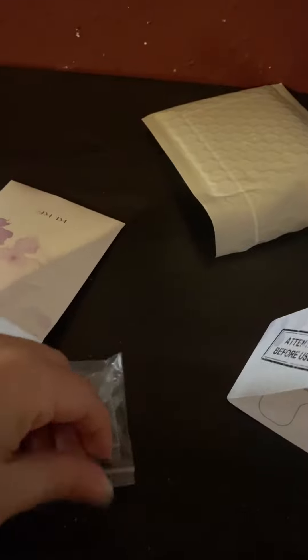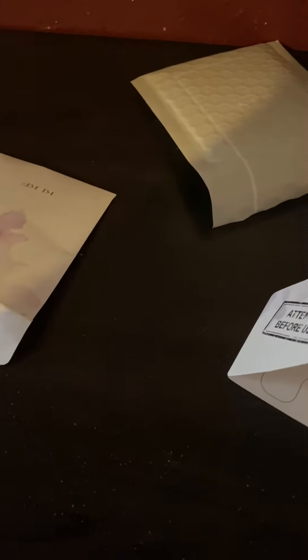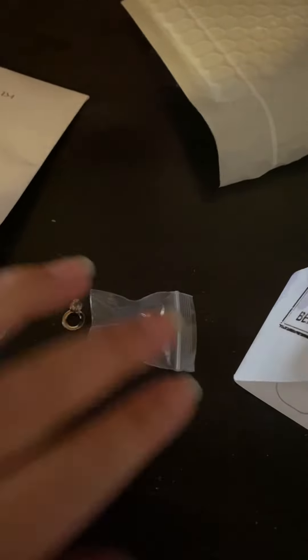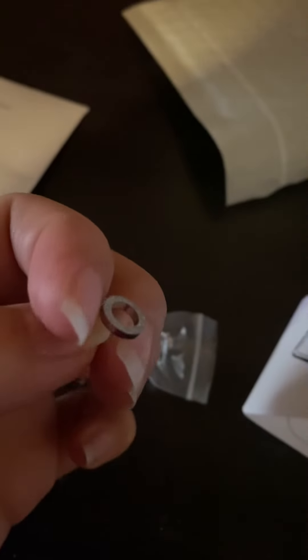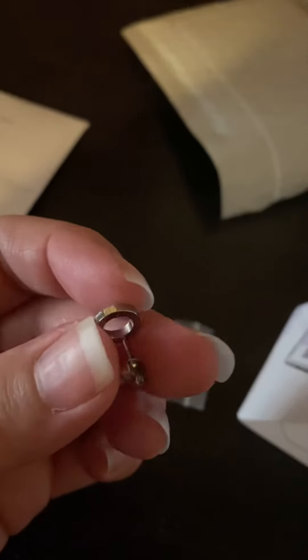They do come in different colors. Let's open this one up - I got it in sterling silver, a little shiny. It does come separate, and I love how it's double packaged. Oh, isn't that so shiny and beautiful? It looks so brilliant and nice.